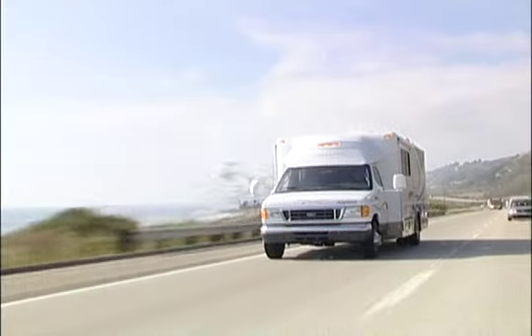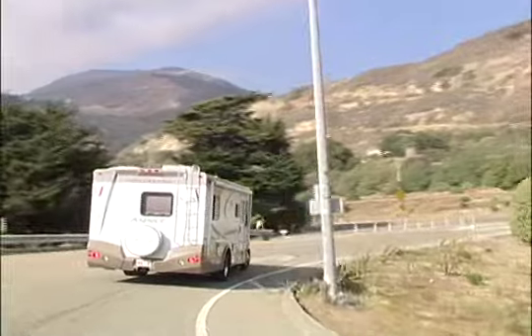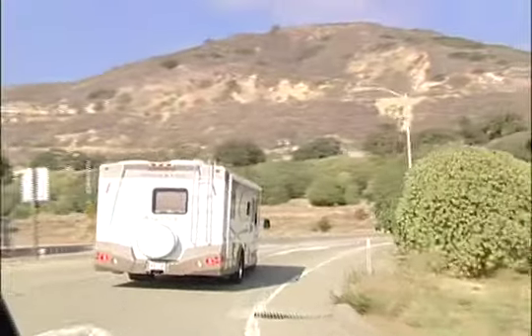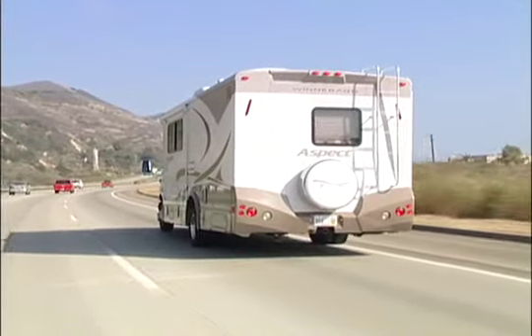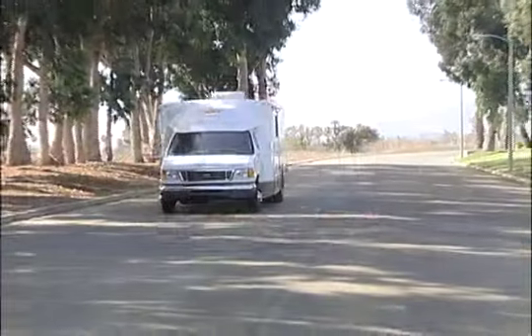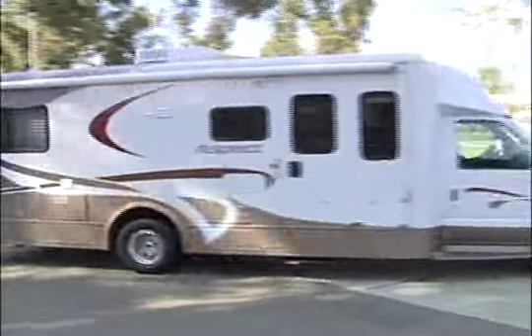With the Aspect, Winnebago has created a pleasing new Class C with a long list of nice features. In addition to the good dinette, it actually drives nicely too — it's quite balanced, doesn't feel at all overloaded at either end, and it's got plenty of room for cargo in terms of weight. The Aspect: the new low-profile Class C from Winnebago with a high-profile appearance.